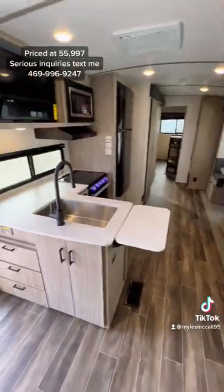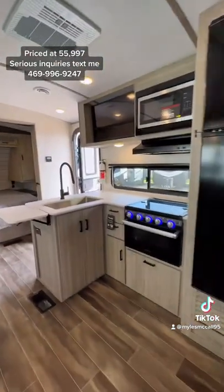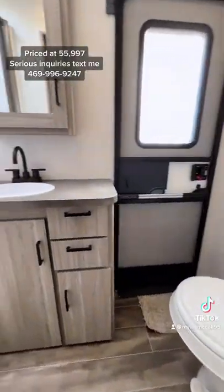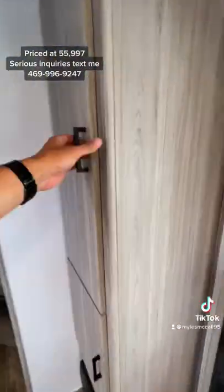You have a pantry right next to the bedroom with so much storage space — you can see those drawers right as you walk in. There's a U-shaped dinette with two recliners directly across from the TV. In the kitchen you're going to have a 12-volt refrigerator, and then the bathroom with the second entrance.